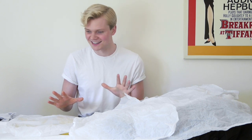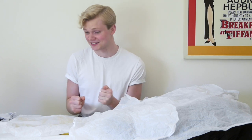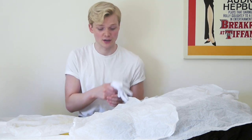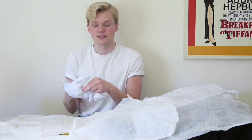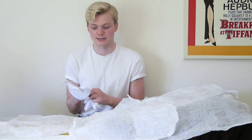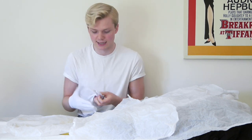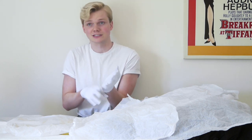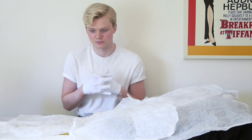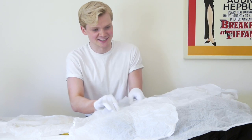I'm going to stop rambling and actually start looking at the dress. First things first, I'm putting on some cotton gloves — this protects pieces from the destructive oils in your hands. Some people recommend just washing your hands, but I personally prefer to wear gloves; it feels safer for me.